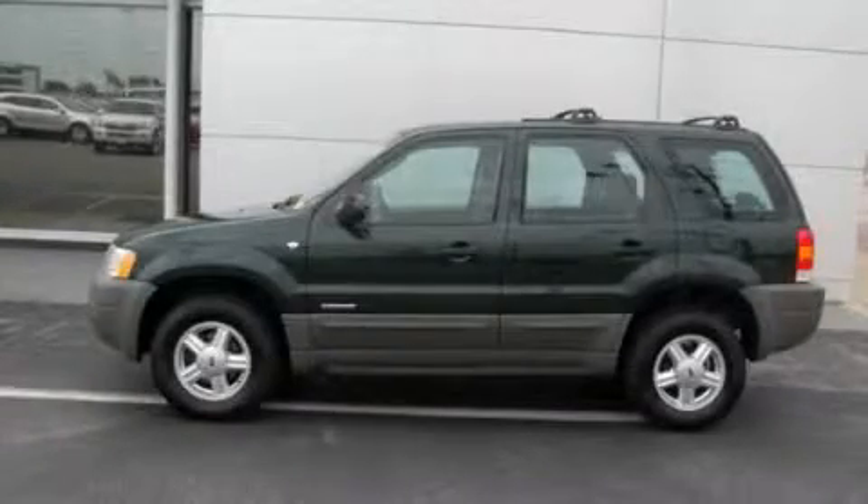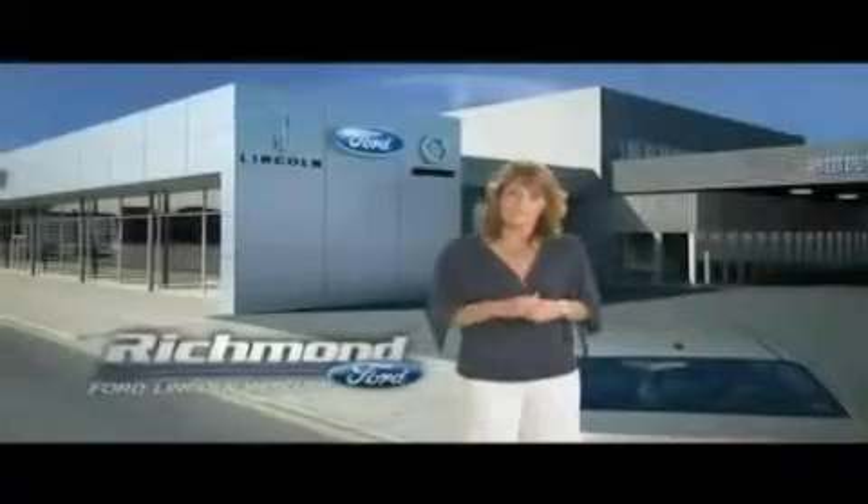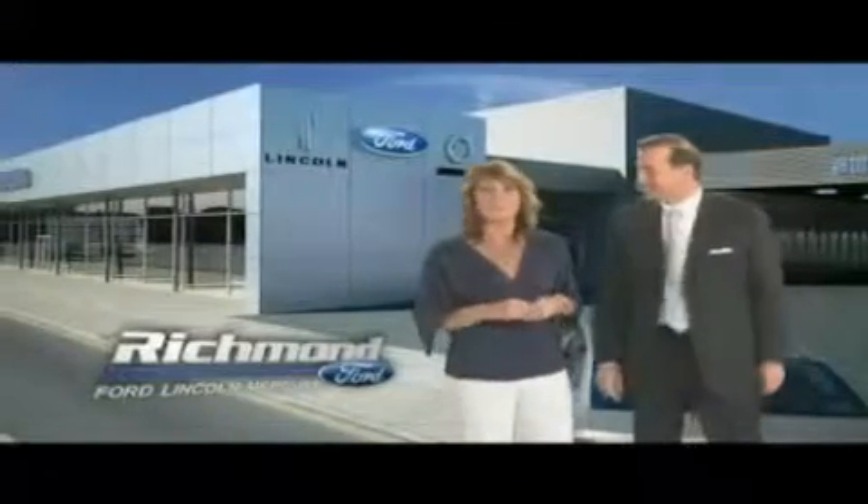Please call today to reserve this vehicle for a test drive. Thank you, Richmond, for making Richmond Ford Lincoln Mercury the number one Ford dealership in central Virginia.